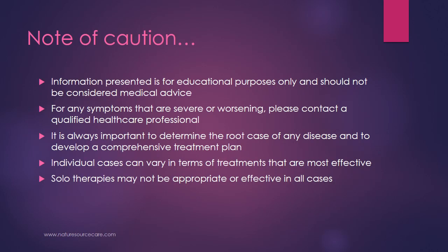A note of caution: the information presented here is for educational purposes only and should not be considered medical advice. For any symptoms that are severe or worsening, please contact a qualified healthcare professional. It is always important to determine the root cause of any disease and to develop a comprehensive treatment plan. Individual cases can vary in terms of treatments that are most effective, and solo therapies such as reflexology may not be appropriate or effective in all cases.